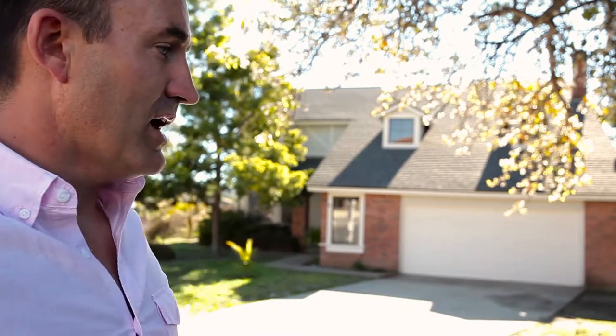Hi, this is Garrett Lund with the Lund Team, outside an exciting new opportunity here in the heart of Henny Hills. This property has been in the family forever. In fact, there was a tenant here, I believe, for about 15 years.